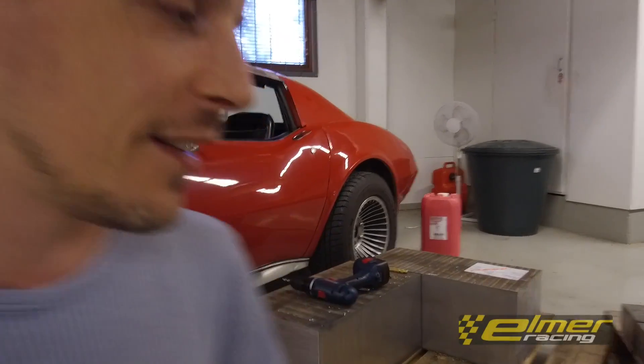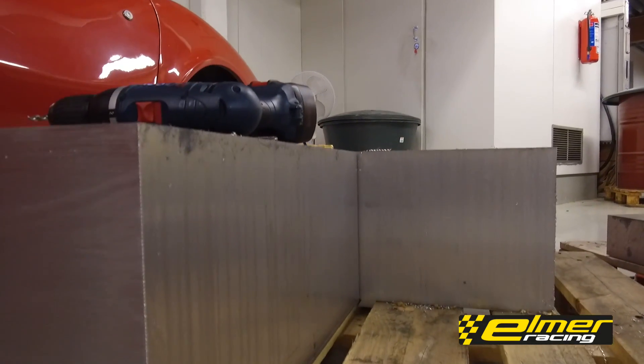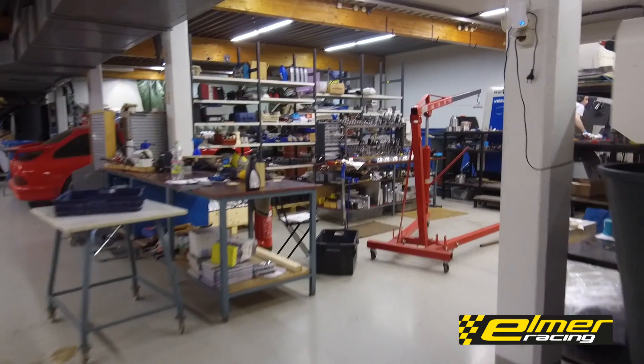Hi, this is Oskar from Elmer Racing. Really quick update on our Thor engine. We're doing some more machining on it — basically turning these blocks here into lots of aluminum chips. We'll have a quick look at what it looks like.